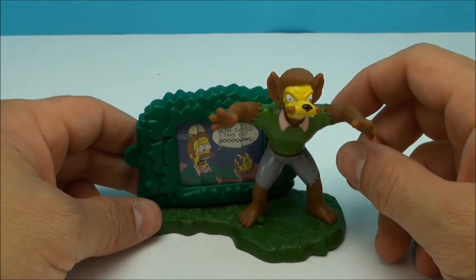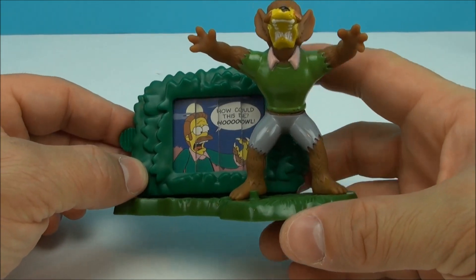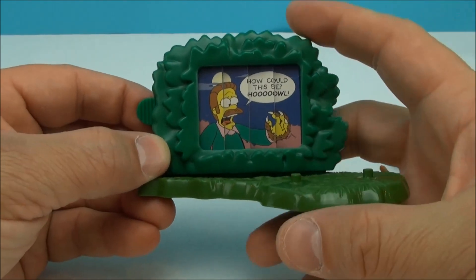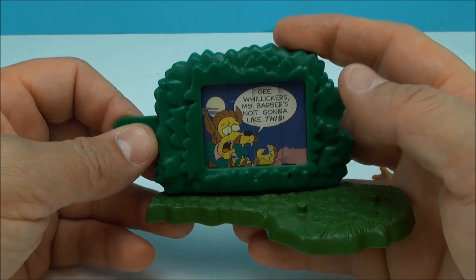Flanders — this is a great one. He's kind of like the wolf man. He's saying, 'How could this be?' and then he's howling. Let's take him out of this so we can actually read it. You pull this, and — gee willikers, my barber's not going to like this.